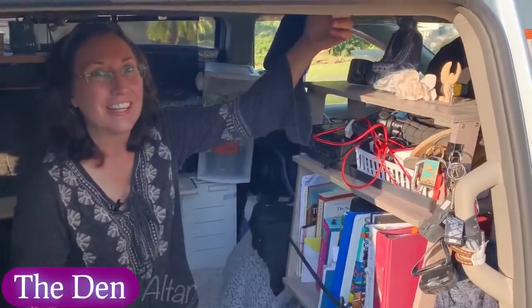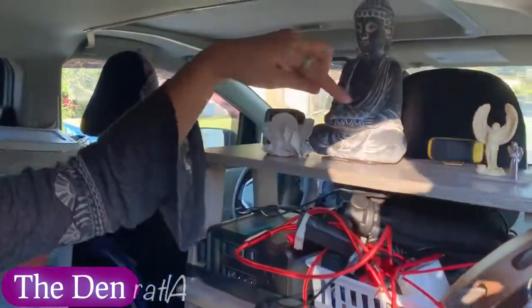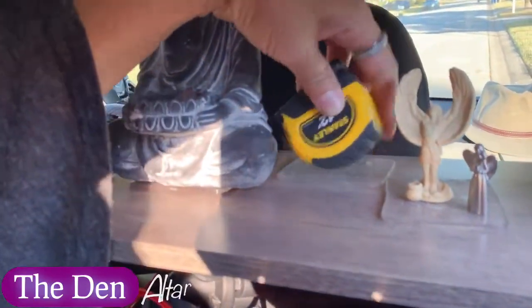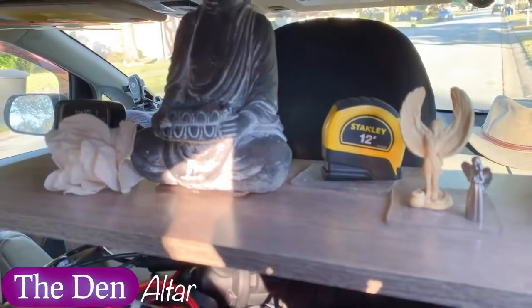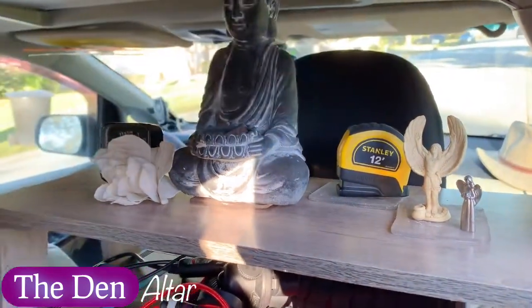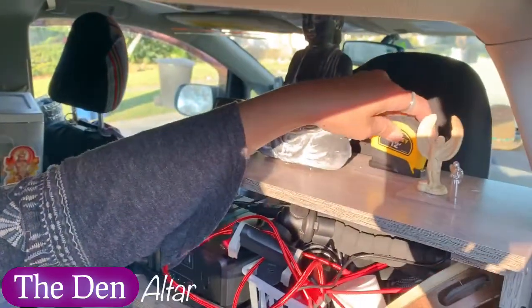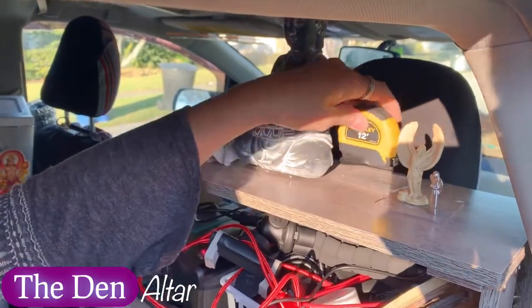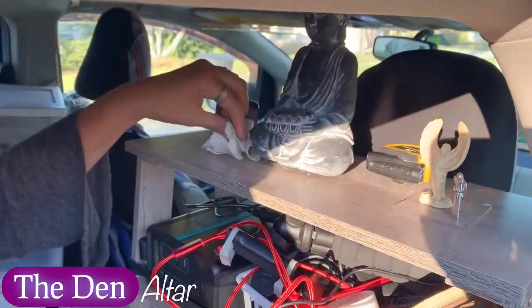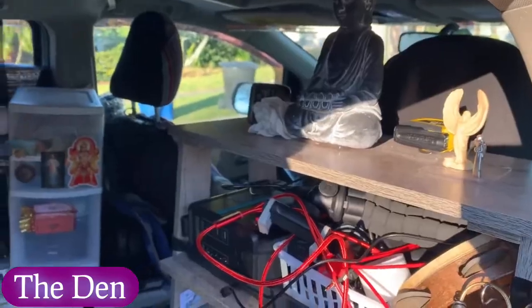There's a feature on the altar — if you come in nice and close and take a look, I bet everybody knows what this is. I think every van lifer could have a tape measure on their altar, because this little tool has made so much of this possible. The number of times you go into a store and need to measure something to see if it will fit in your tiny little home on wheels — so that has its place of honor on my altar.